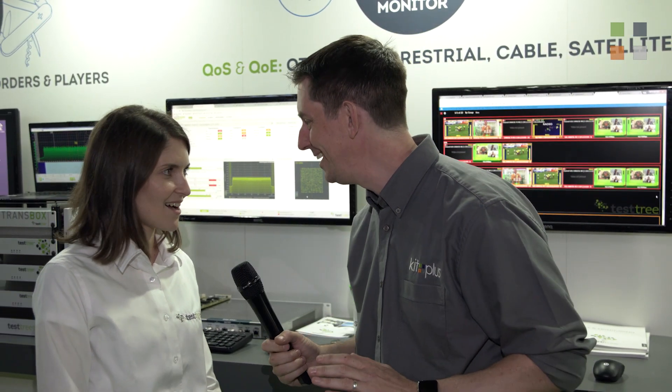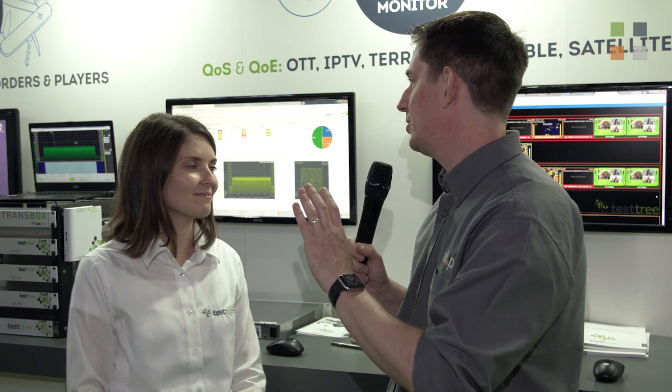I'm here at the Test Tree stand at IBC 2018. This is one of two videos we're doing here, so don't forget to check out the other video. In this particular video we're going to look at a lot of stuff, and the person we're talking to is Carmen. Carmen, first of all, for those who don't know, tell us a little bit about Test Tree.